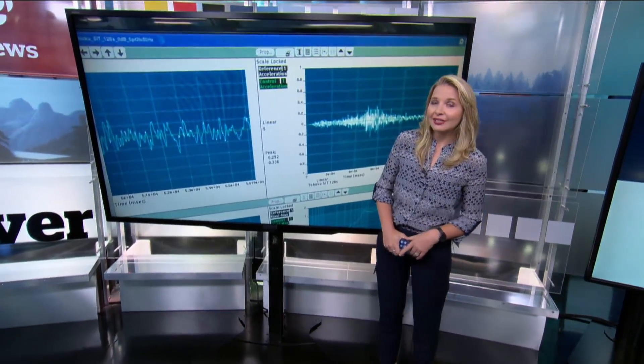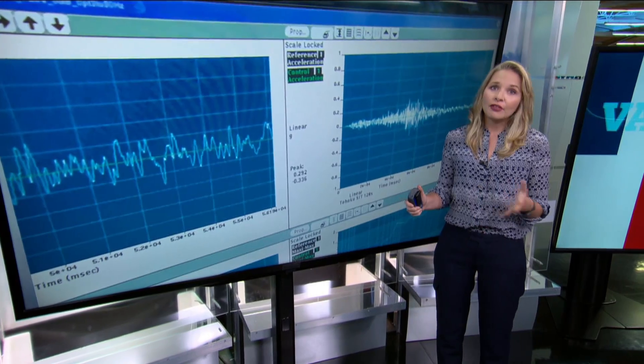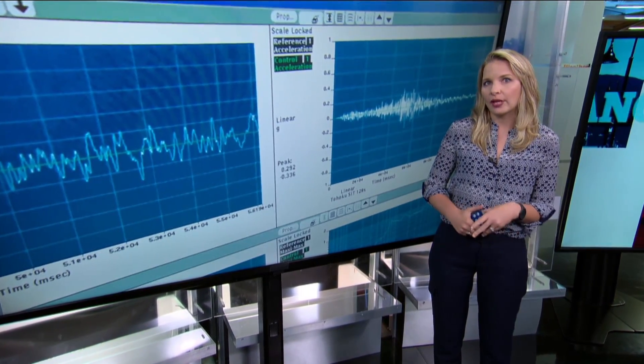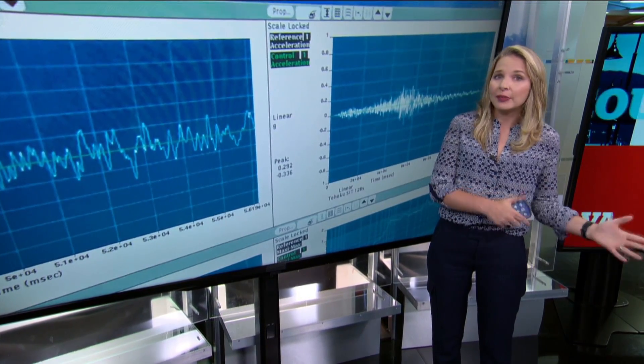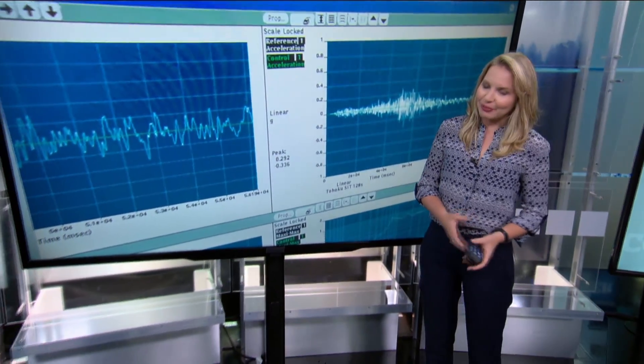When UBC engineers invited me to come down to their shake table, where they would be simulating the 2011 megathrust earthquake that hit Japan on a replica of a BC Victoria school, I obviously said yes and I took a camera of course.